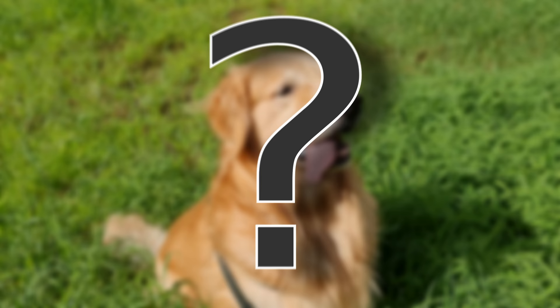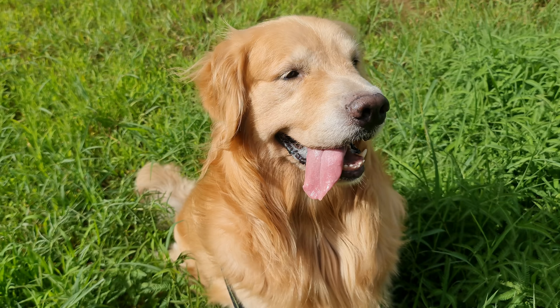Does your golden retriever have a spot or two on his tongue? Let me know in the comments down below. And don't forget to subscribe to our channel for more Retriever Care videos. See ya!